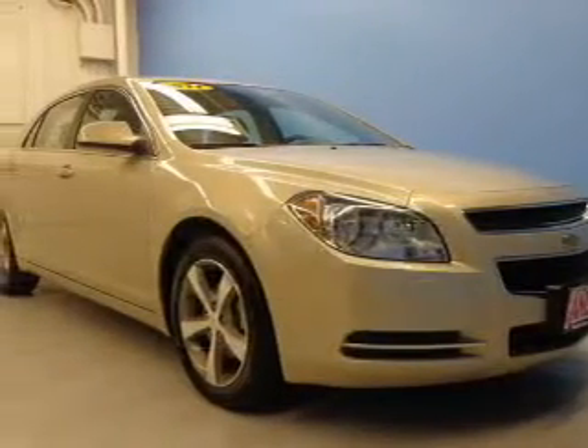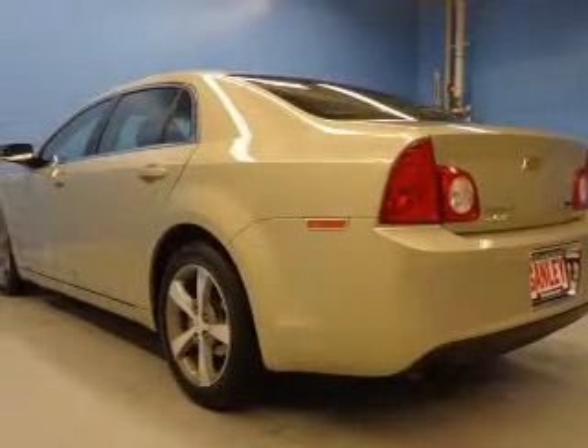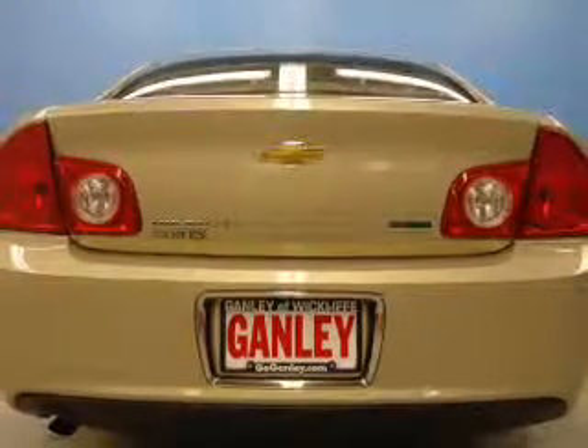The powertrain includes front-wheel drive with an efficient four-cylinder engine connected to a smooth-shifting six-speed automatic transmission. Premium wheels give a more luxurious look. The anti-lock braking system will help deliver you safely to your destination.